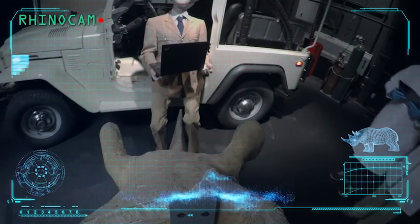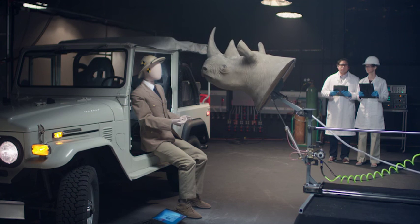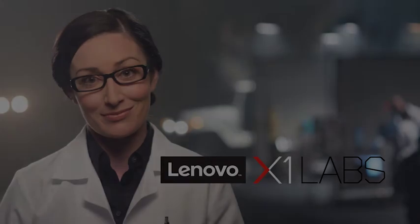Ultimately, the X1 devices need to stand up to nearly anything users are out there doing with them. And to that end, we leave no stone unturned.